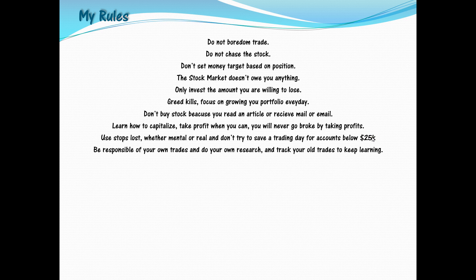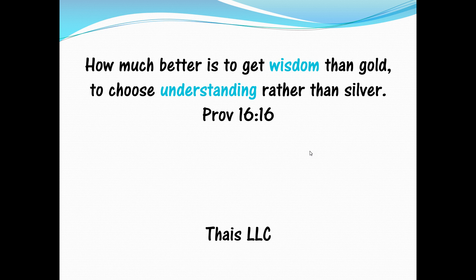Grow your portfolio every day, be responsible for your own trades, do your own research, and track all your trades to keep learning. Every time you make a bad trade, wait two to four months to see how the price moved and learn from it. Focus on learning, not earning — especially when you're young. Hopefully you've learned a lot here and can become a better trader and investor. My favorite verse: Proverbs 16:16 — 'How much better it is to get wisdom than gold, to choose understanding rather than silver.' Knowledge is what you need.